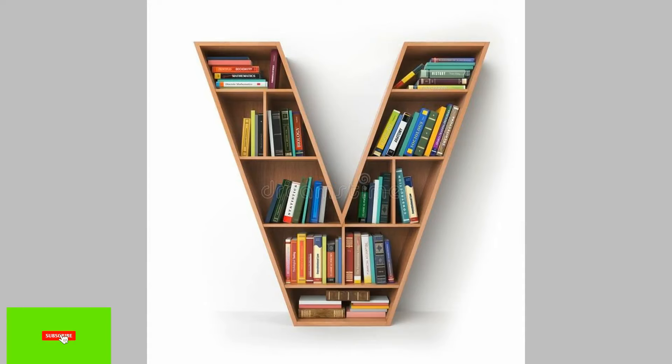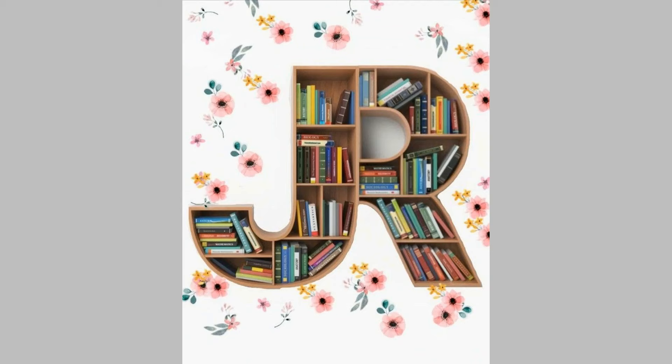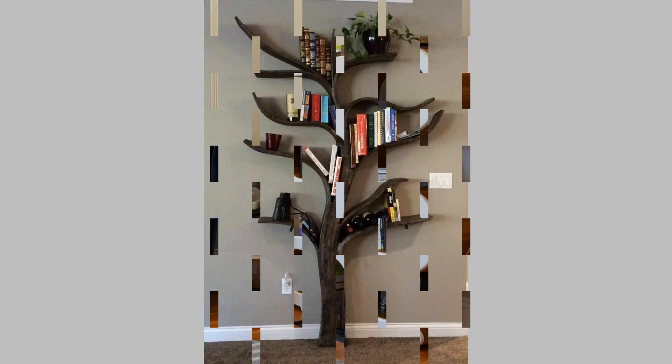Bookshelf Design 5: Modern Minimalism. This freestanding bookshelf design with wooden shelves and metal legs is a simple yet stunning addition to modern homes. The ample shelving allows you to arrange your book collection horizontally and vertically to create a sense of interest. The inclusion of accessories infuses a splash of class and practicality into this minimal home decor.